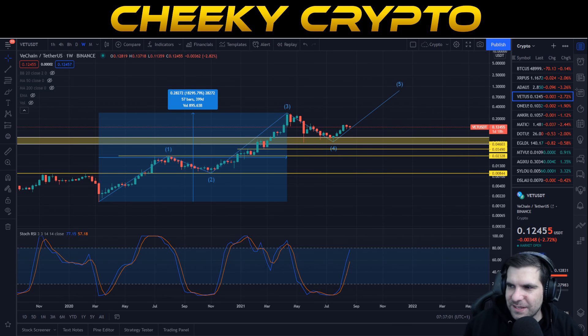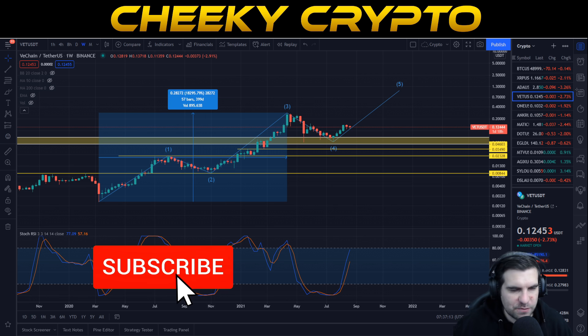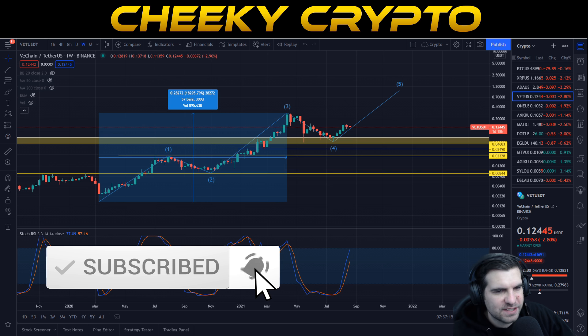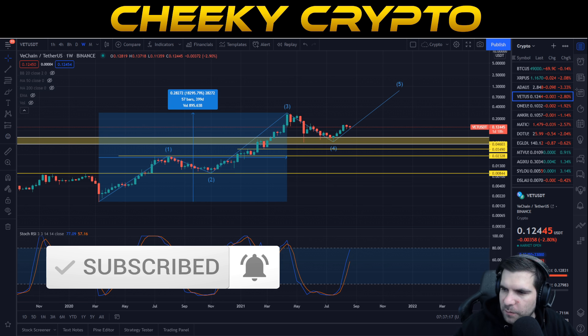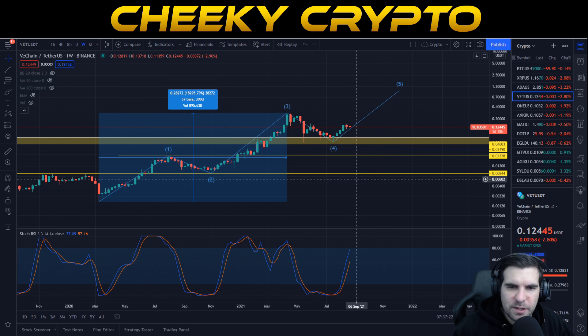Hi and welcome back to Cheeky Crypto. In this video today we are taking another look at VeChain and specifically the price action of the VET token. If you find it useful and informative, hit the like button. If you are new, make sure you subscribe, tap the bell, select all notifications. With that said, let's get into some technical analysis for VeChain.